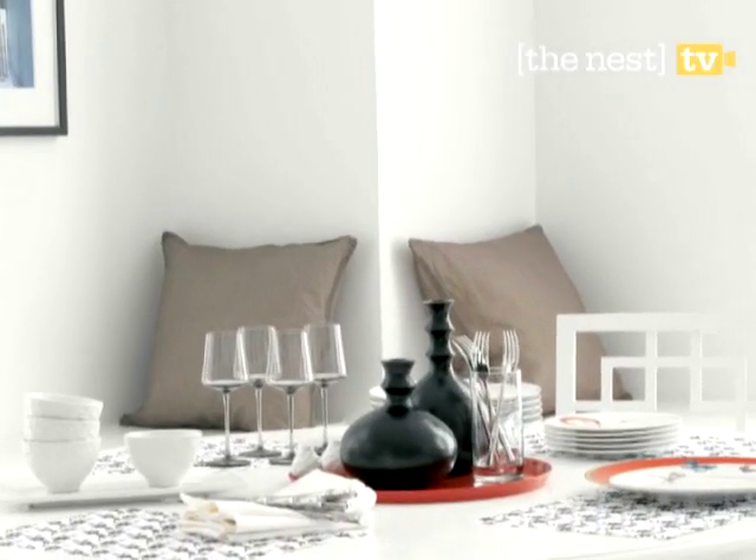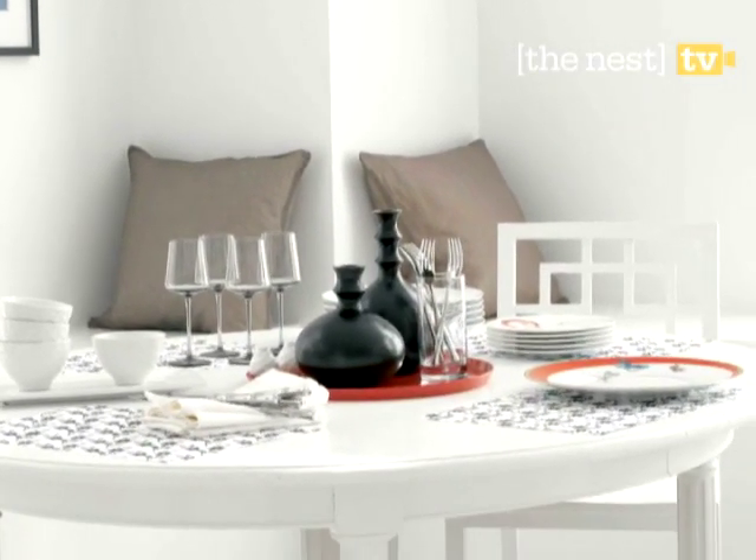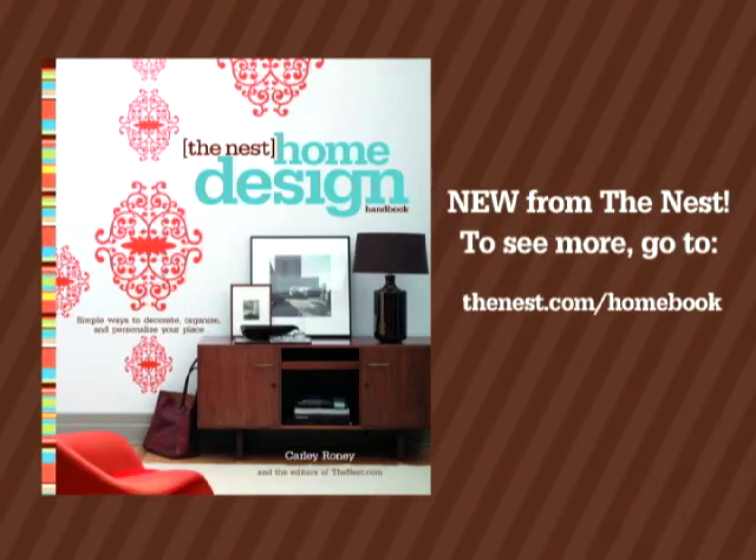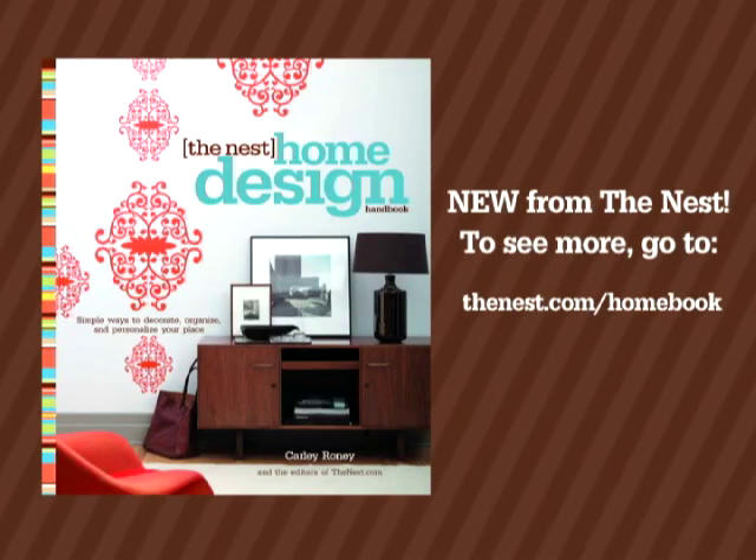We hope these ideas inspire you to get creative with your dining room. Like what you've seen here? For more decor ideas, go to thenest.com/homebook.